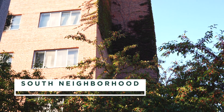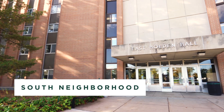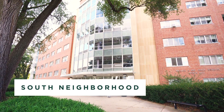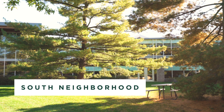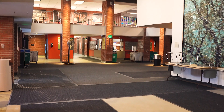In South neighborhood, Case, Holden, and Wonders Hall house both first year and second year students. These halls also house a variety of living and learning communities. Almost all spaces are double rooms with suite style bathrooms. Dining options include South Point at Case and the Holden Dining Hall.